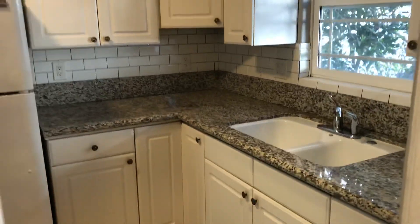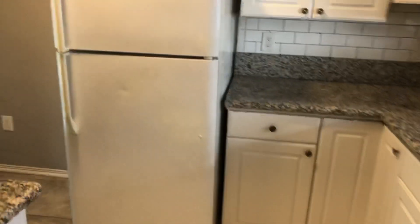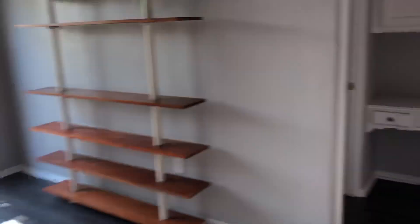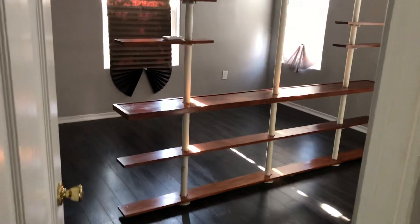Walking back through the unit again — the kitchen has a lot of cabinetry. Here's your dining room again. And then we'll walk through this door and see the two bedrooms.